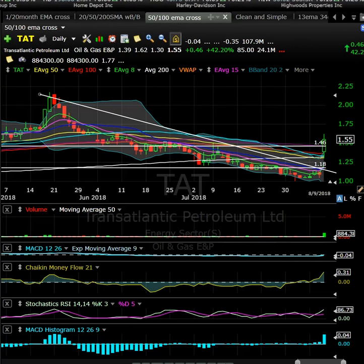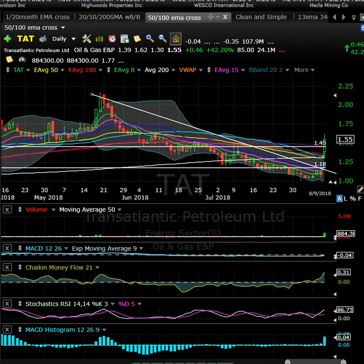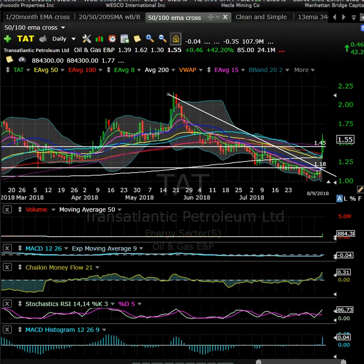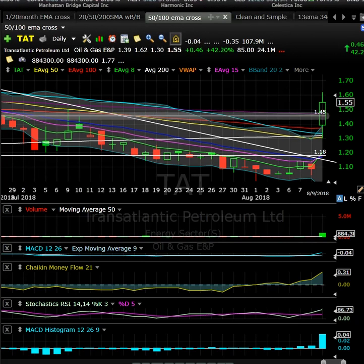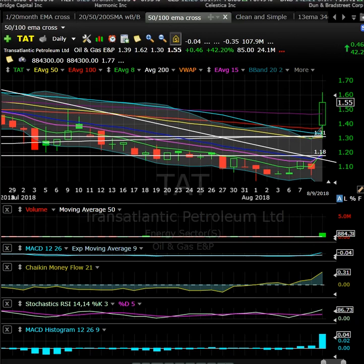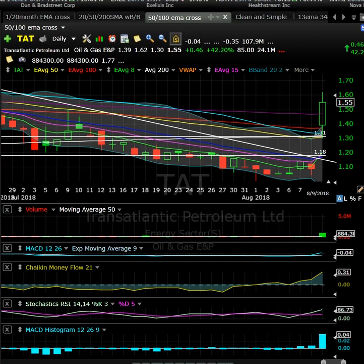TAT reported earnings — oil and gas play. Nice little pop yesterday over a cluster of moving averages. Look for a pullback to about $1.45 for a red-to-green day trading opportunity. It's got only 24.1 million shares in the float — very small — and traded almost a million shares yesterday. Looking for potential follow-through; ideally a pullback to test the moving averages around $1.30 could be an interesting entry. Maybe hold some for a swing for a couple of days.